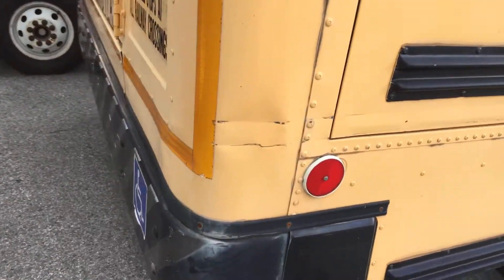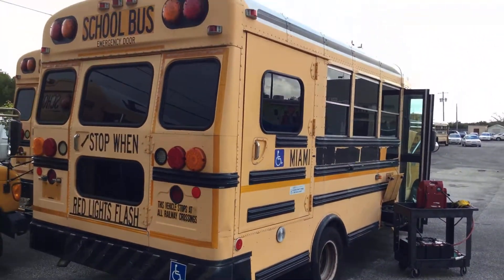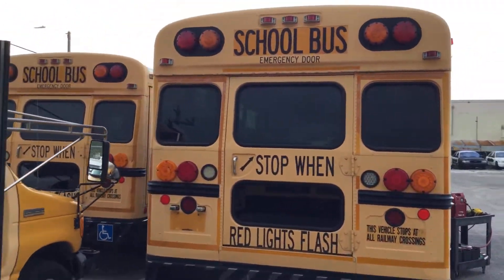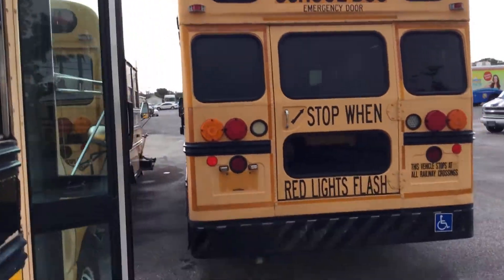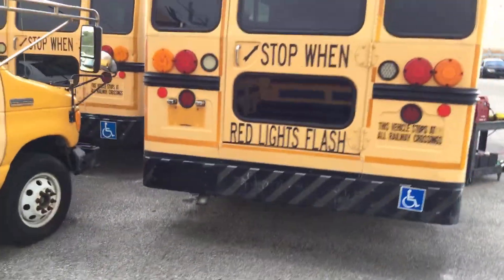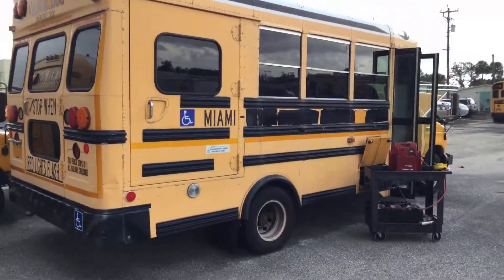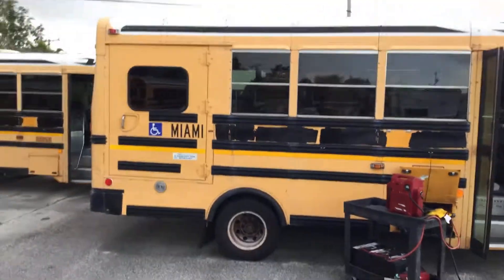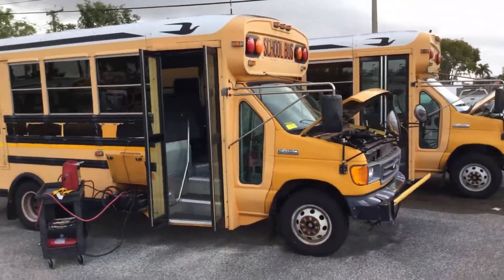Tires look good. Here's the rear — it's got the tinted windows. It's a good looking bus. It may be a simple fix — maybe fuses and relays, maybe a bad starter, maybe something else. I don't know, and that's why we're selling it as is, mechanical condition unknown.